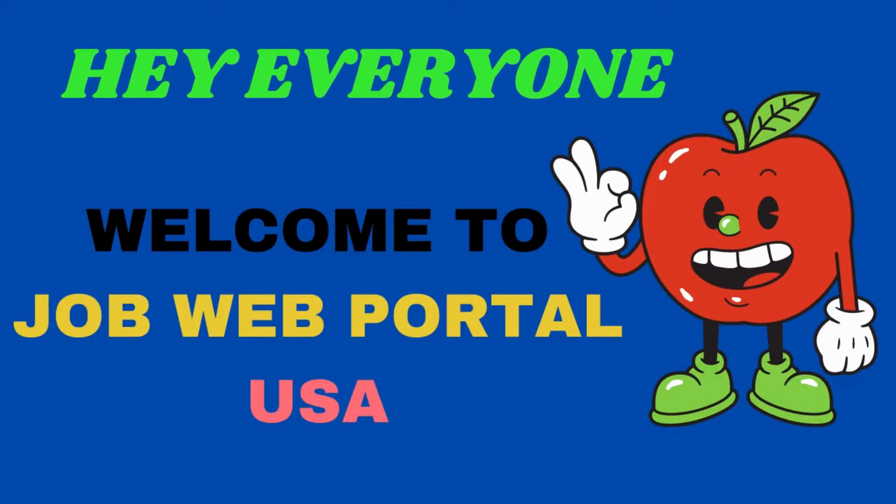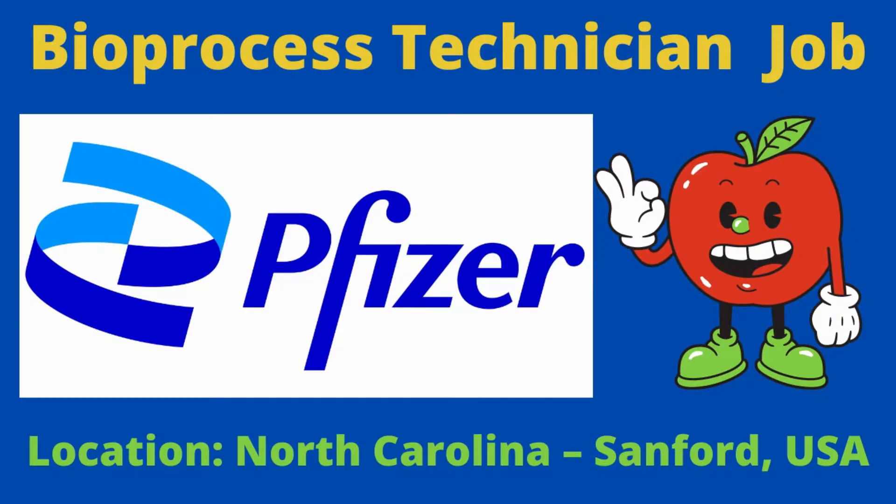Hey everyone, welcome back to Job Web Portal United States. Today a job update came from Pfizer company. They are recruiting for the post of bioprocess technician in North Carolina, United States.